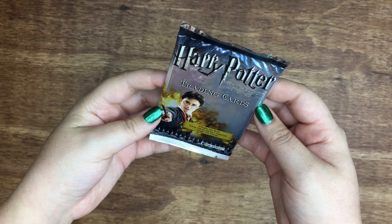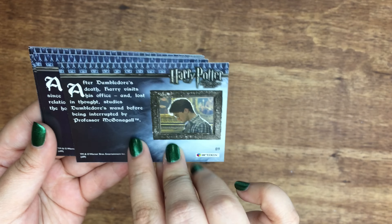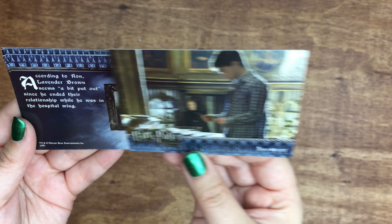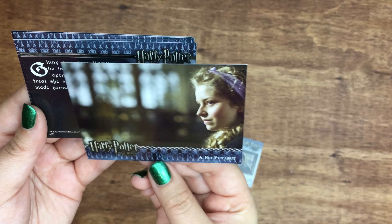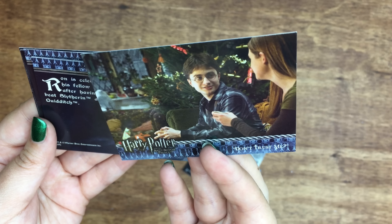I bought these trading cards a long time ago at a souvenir shop, and for some reason I never opened them, so I decided to go ahead and open them now. The cards are pretty cool, but I don't think I'm going to collect these, because I always see them when I go to Orlando at souvenir shops.